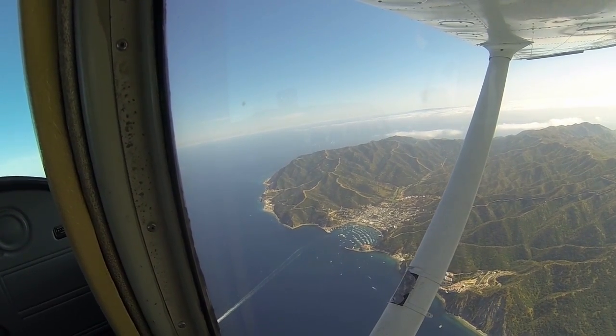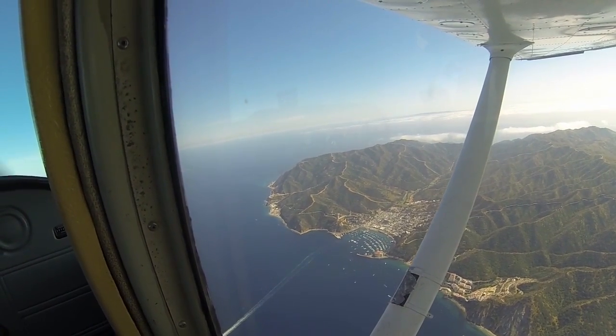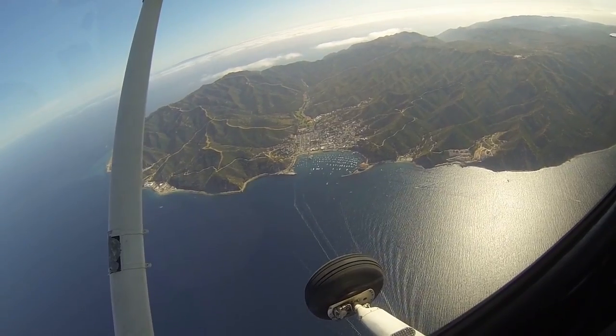Catalina Airport has been closed since January to resurface the runway. It just reopened on Friday, so we went to go check it out.